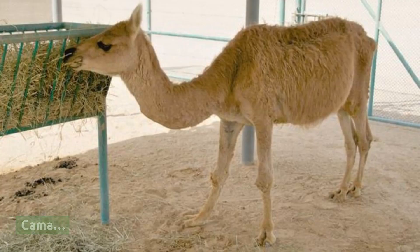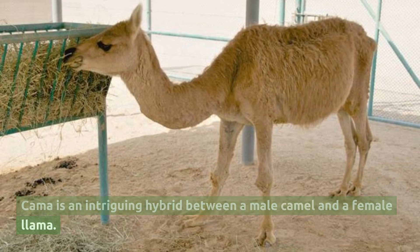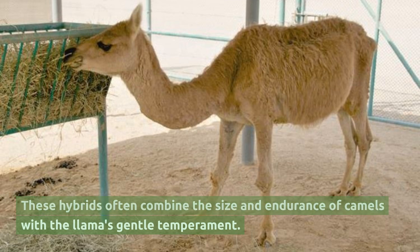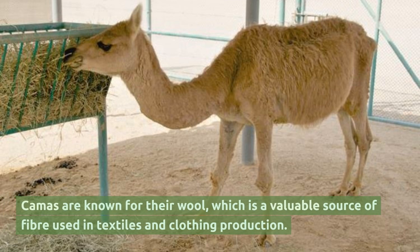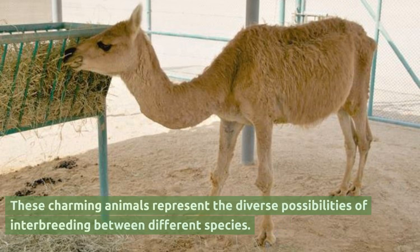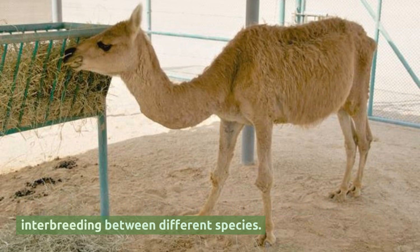Kama. Kama is an intriguing hybrid between a male camel and a female llama. These hybrids often combine the size and endurance of camels with the llama's gentle temperament. Kamas are known for their wool, which is a valuable source of fiber used in textiles and clothing production. These charming animals represent the diverse possibilities of interbreeding between different species.